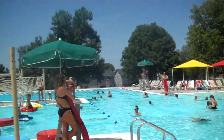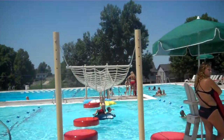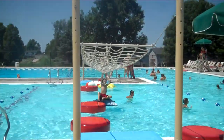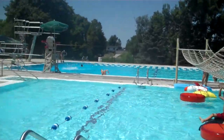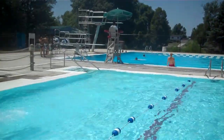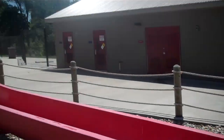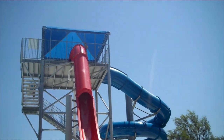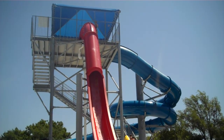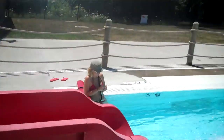The water gets a little bit deeper, and then you find the feature of the net and the lily pads right next to the catch pool for the speed slide. It is up on the tower and shares the tower with the tube slide that empties out into the lazy river. We'll look at that on the other side.